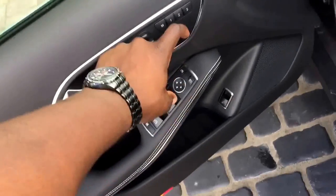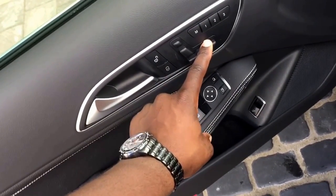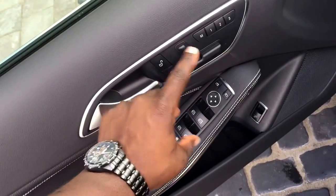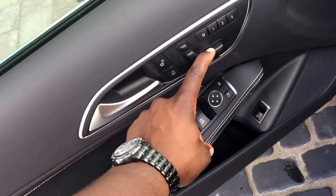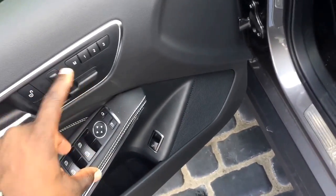So basically when you open this up, this is exactly what you see in the CLA. This is the older quality of the materials. For instance, you don't see a headrest button like you see in the new C-Class, or unlock and lock buttons like the new S-Class. But overall, really nice.